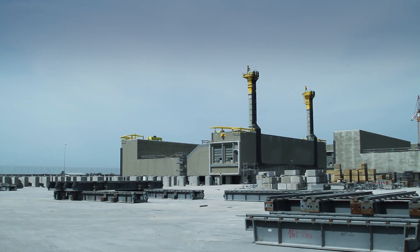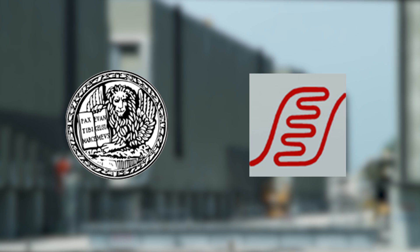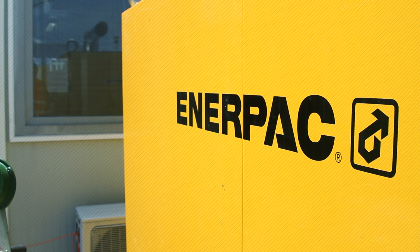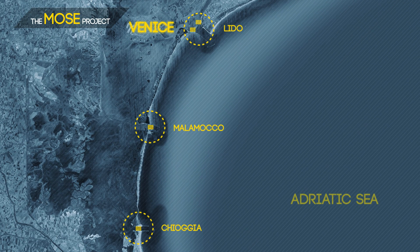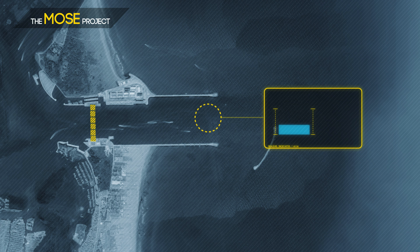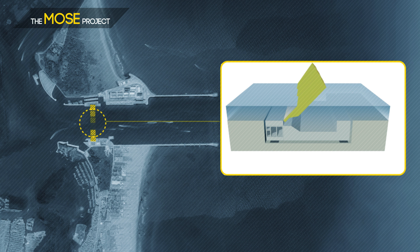To keep Venice dry in the future, the authorities Magistrato della Acqua di Venezia and Consorzio Venezia Nuova have launched an immense project called the MOSE project. ENERPAC is playing a key role in this project. Venice is situated in a lagoon, and there are four inlets from the Adriatic Sea into the lagoon. To keep high waters out during adverse combinations of high tide and a southeasterly wind, the project is building large mobile sea defenses in each of these inlets. As soon as the seawater level reaches a critical point, mobile barrier gates will rise up from the seabed and protect Venice from high waters.